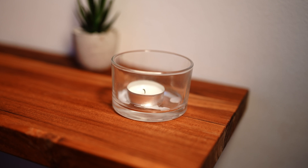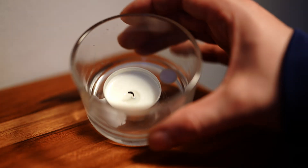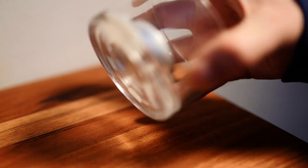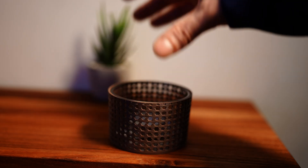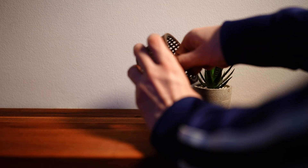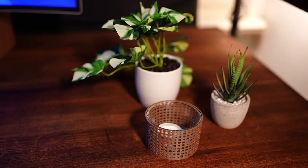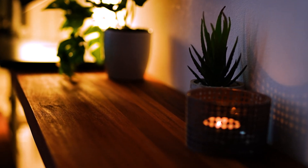My girlfriend got me this beautiful candle holder. It looks fantastic when the candle is burning. But when it is not in use, the wax tends to drip everywhere and an empty unlit candle just doesn't cut it aesthetically. So I 3D printed a stylish little basket with a hexagon mesh design to hide the wax and the unused candle when it's off. It blends perfectly with my wooden decor, and the best part is that when the candle is lit, the basket casts a cool pattern on the wall, really enhancing the atmosphere.